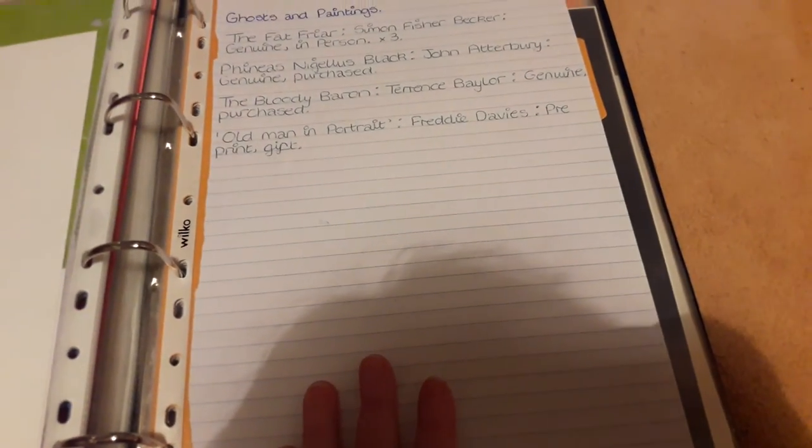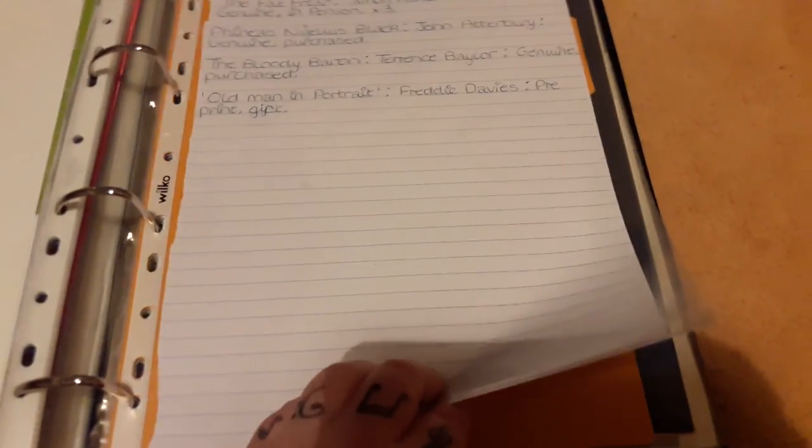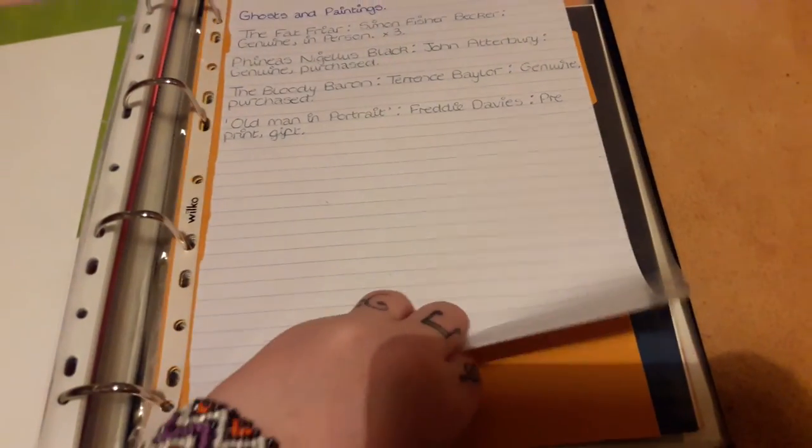John Atterbury — credited as Phineas Nigellus Black. And Freddie Davis credited as The Old Man in the Portrait — it's a really bad copy but it was given to me by my friend Greg, and we believe it's a pre-print.